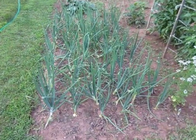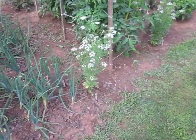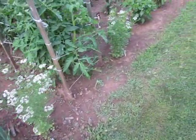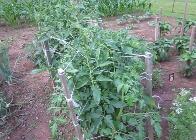Taking a tour of my garden. Here are the onions. Here is some cilantro and tomato plants behind it.